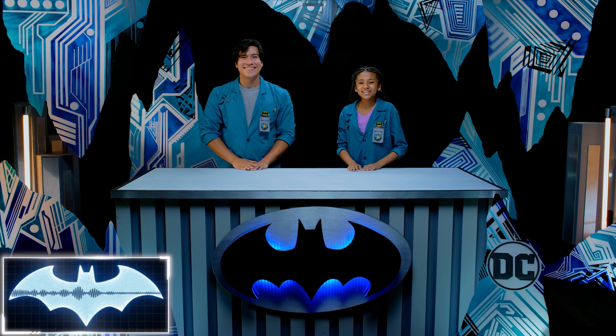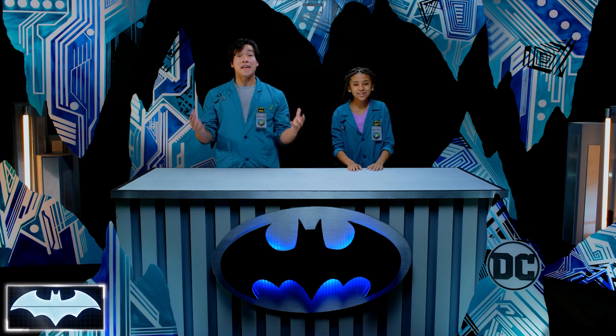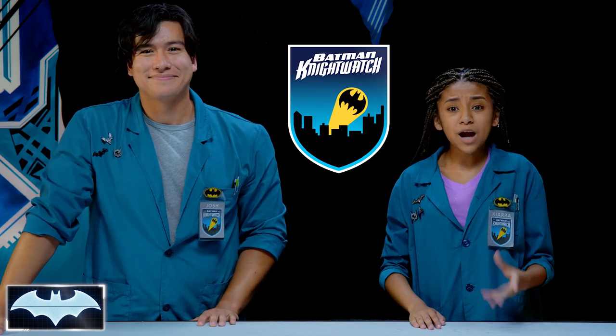Greetings and salutations, everyone. I'm Josh. And I'm Kiara. Here with us today, we have the amazing Batcomputer Penny1. Greetings. And welcome to Batman Science Lab, where we test the science behind Batman's crime-fighting technology. We've been learning about all of his tech as members of the Night Watch, Penny1's new program, where people get to practice honing their skills and be everyday heroes.